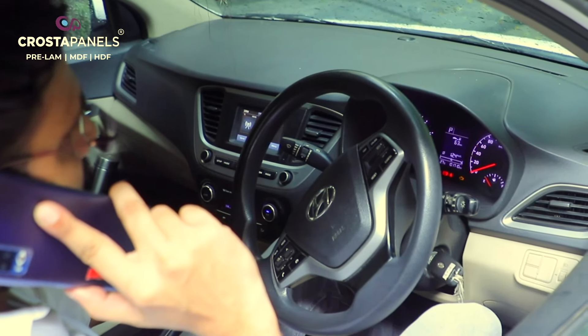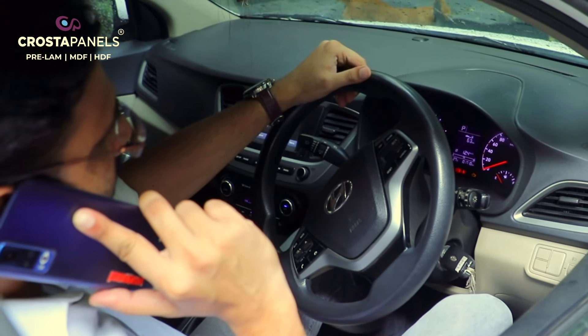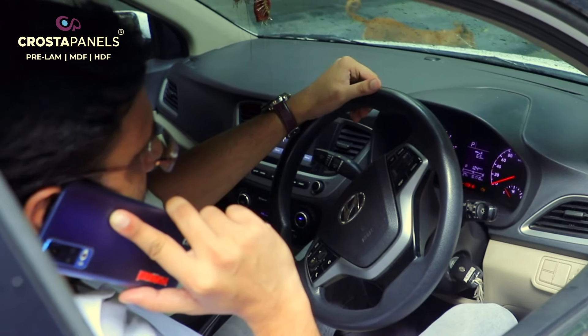Hello, Abhinav! You will get away fast, right? I will go to the Crosta panel studio. I will listen to him — he has the last range. Okay, bye.